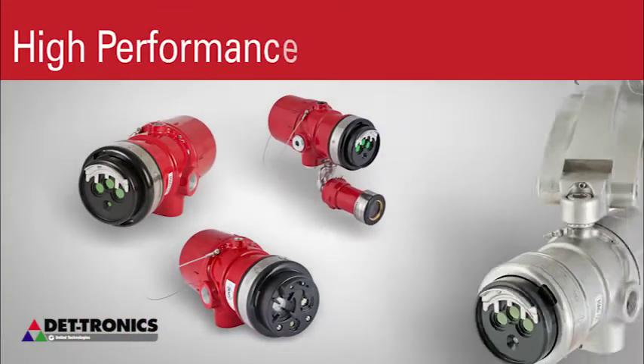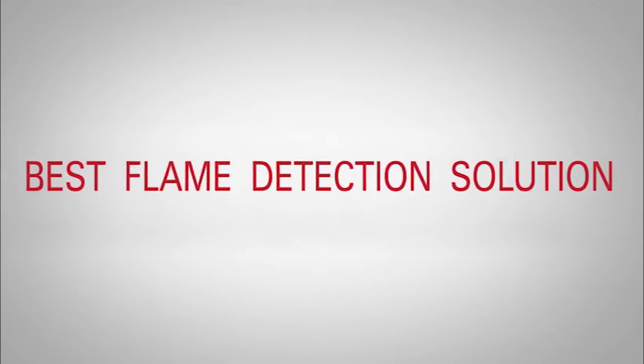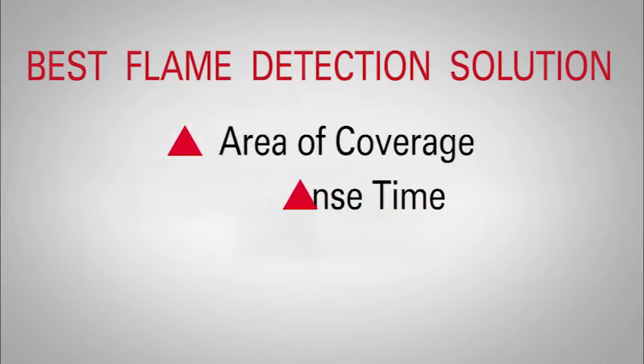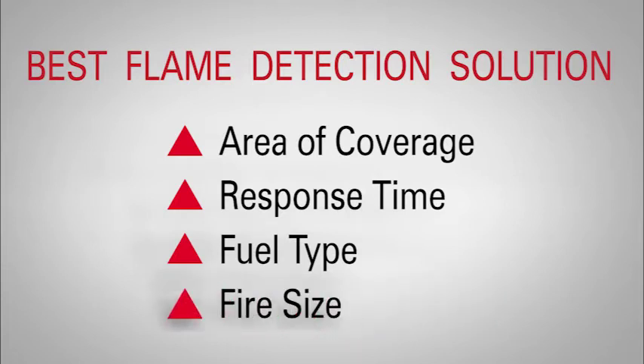Det-Tronics flame detectors exhibit the highest performance available today. So what do we mean by performance? When determining the best flame detection solution, four factors must be considered at a minimum: area of coverage, response time, fuel type, and fire size.